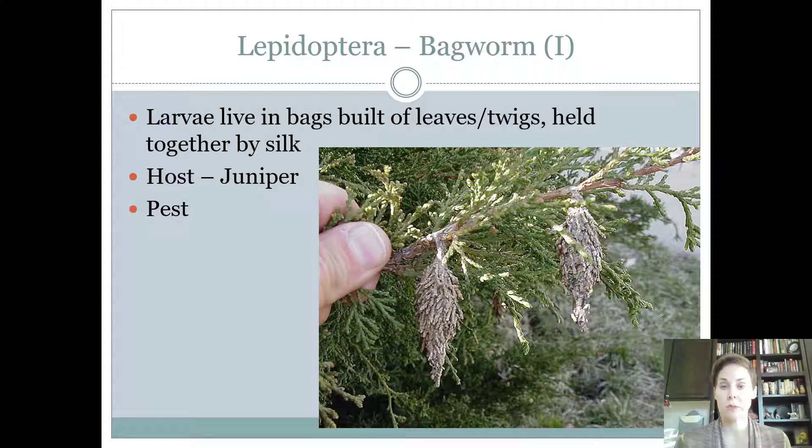In large populations bagworms will completely defoliate a tree. They're a very strange moth because once the larva finishes, they become a pupa with a complete life cycle. The pupa lives inside that little case it's built for itself. If it is a male, it will fly out and look like a small moth. If it is a female, it almost reverts back to being like a grub or maggot — it looks less advanced as an adult female than it did as the caterpillar.